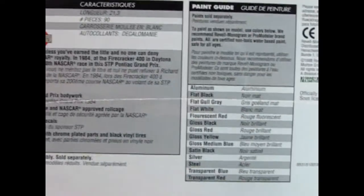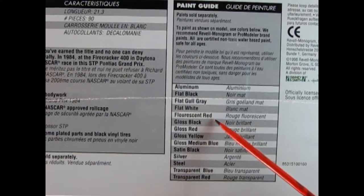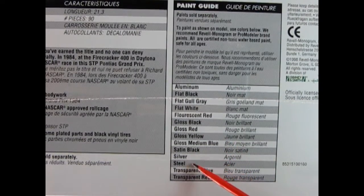And right over here we get the paint callout: aluminum, flat black, flat dull gray, flat white, fluorescent red, gloss black, gloss red, gloss yellow, gloss medium blue, satin black, silver, steel, transparent red, and transparent blue.